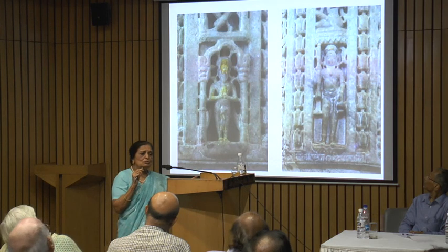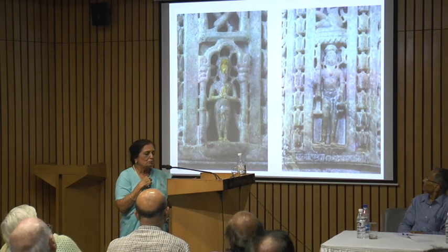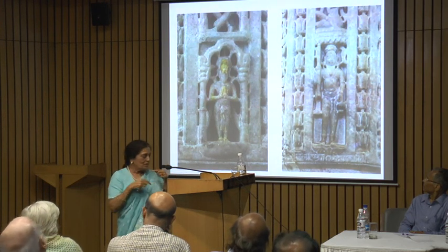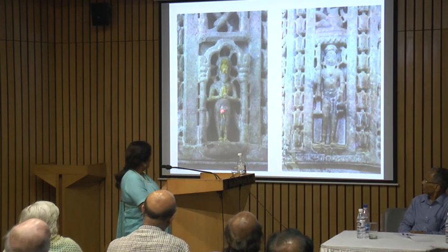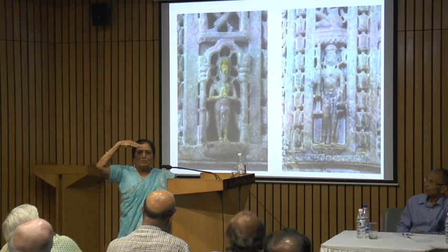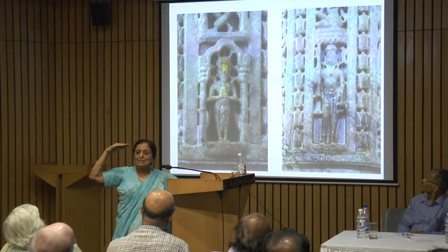Darnasara was in failing health and was not sure that the entire temple would be completed in his lifetime. So he consecrated just that one shrine, and he has placed this particular portrait of himself in a manner where he can see the divinity but is at a height so no one's head can obstruct his view as he has eternal darshan.